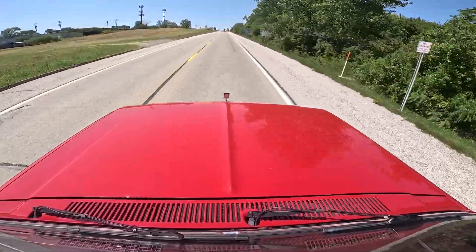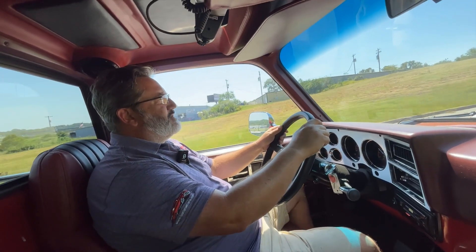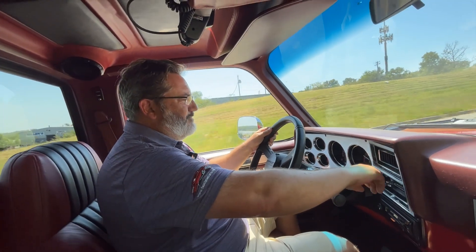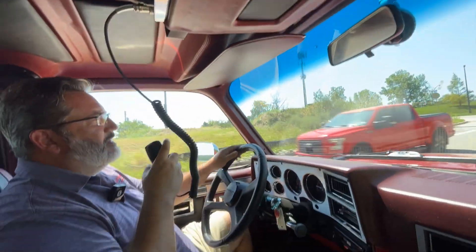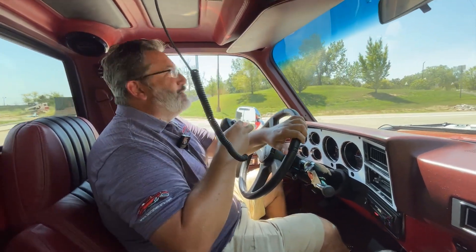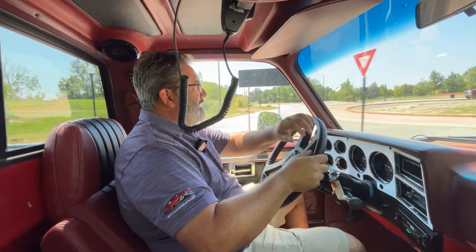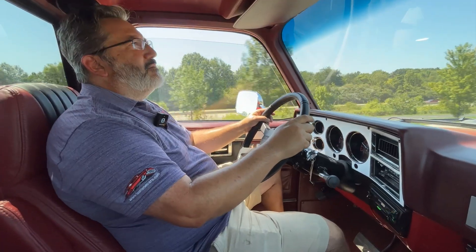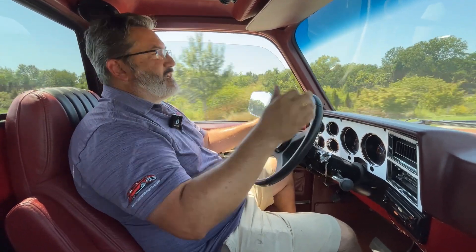Something this big you didn't expect to be this quick — it is spry for such a large beast. There's your CB radio up there on top. I was gonna do my best Jackie Gleason impression, but it'd be littered with curse words. I like it a lot — it's big, it's a pick-em-up truck.